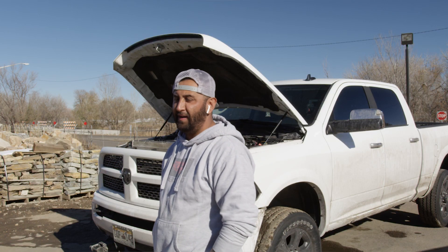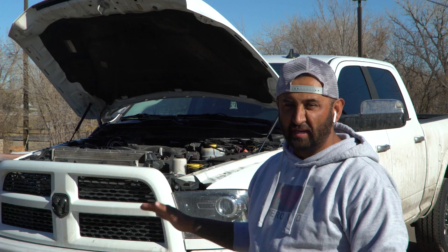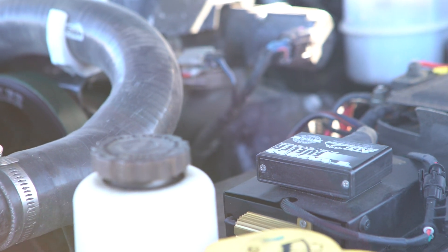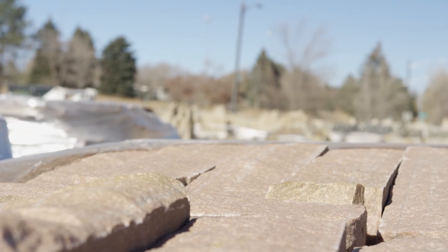I currently own five diesel trucks for my business. Most of them are deleted, but I did not want to go on the same route with this truck. And this system is perfect. It looks stock, it's quiet, and makes plenty of power. And at the end of the day, I'm happy that I could tow whatever I have with this truck.